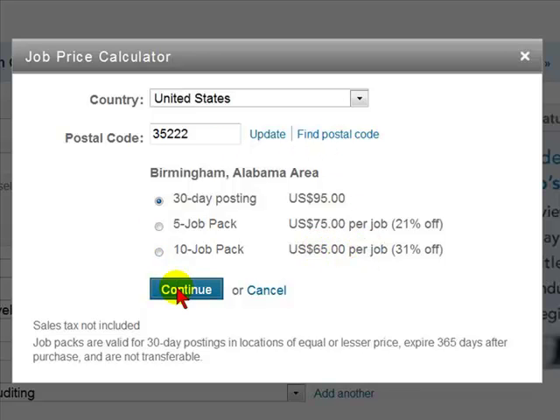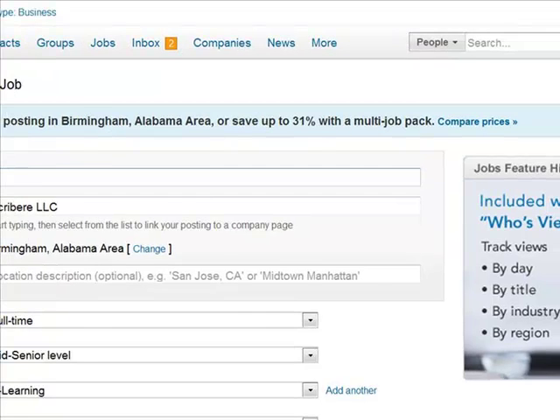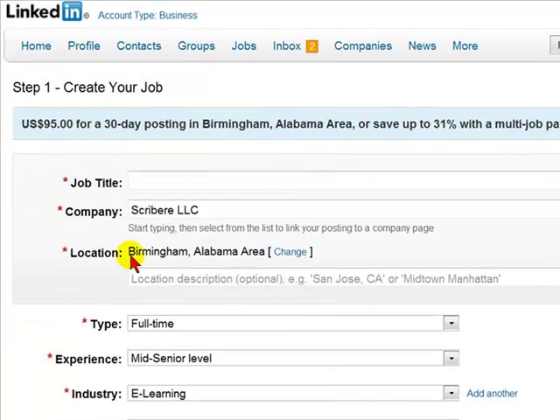So what we're going to do is select Continue to advertise this job in Birmingham, Alabama, and select Continue. You'll now see the location is Birmingham, Alabama. Of course, we can change this, and we're going to want to list the job title.